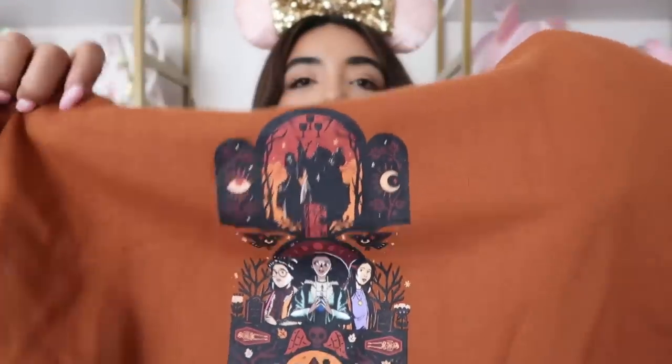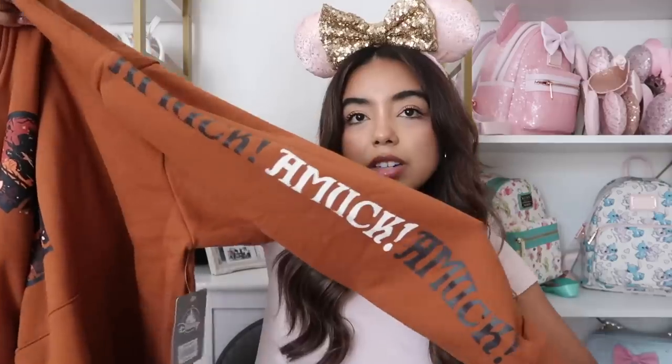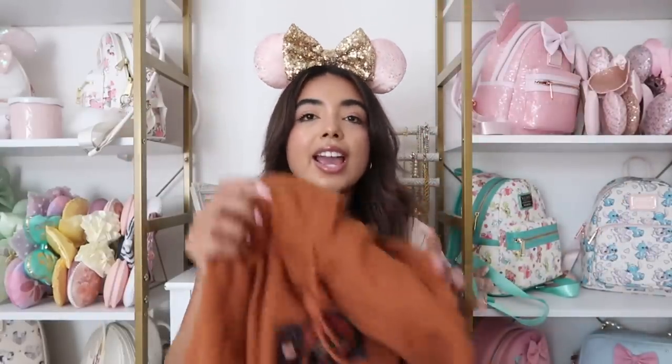They had a Hocus Pocus collection and when I saw it I was like, okay this is so cute. I knew I was getting the ears, and I figured the hoodie might be really cute together with them. This is the Hocus Pocus hoodie — it has a little design on the front, and on the sleeve it says 'amuck amuck amuck.' It has a pocket in the front. I got it in a large, but I'm just unsure about the color — if it were a chocolate brown I'd be way more into it. It's this orangey brown that I'm not really feeling.